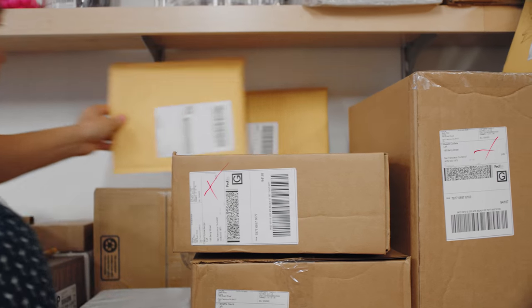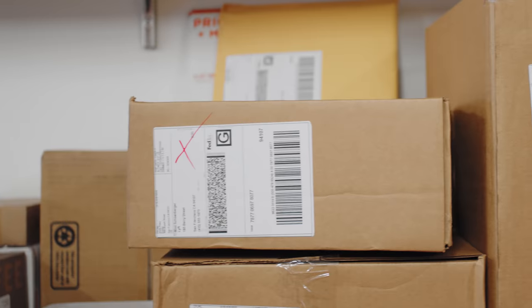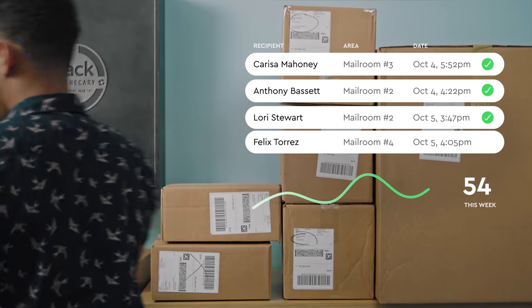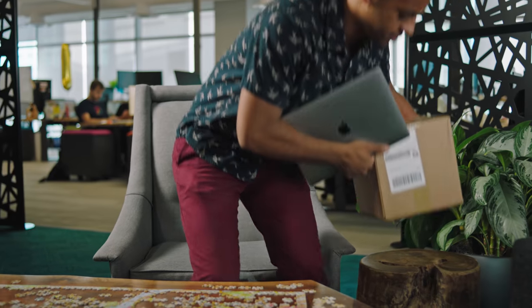Now employees can pick up their packages ten times faster. One of the best things about Envoy Deliveries is that we can go back and reference when the package came in, if it had been picked up yet, and who signed for it. Envoy Deliveries is a very special product — it's extremely easy. Everything works so well, you're not even thinking about it. I really don't think about packages and storage anymore. I get to spend more time doing the things that matter.